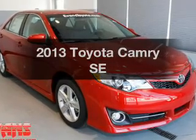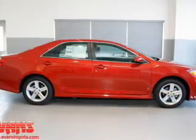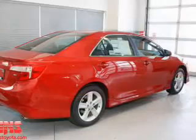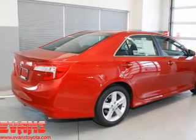Imagine yourself in this 2013 Toyota Camry. Travel the roads in style and comfort in this great vehicle. With an efficient four-cylinder engine, the powertrain includes front wheel drive connected to a smooth shifting six-speed automatic transmission.